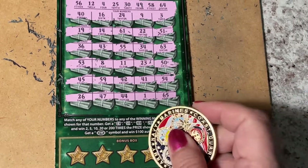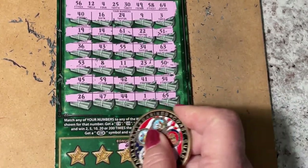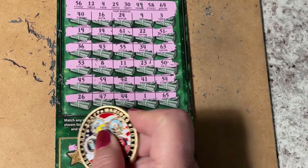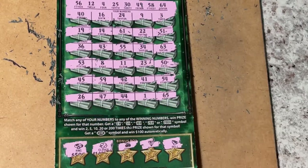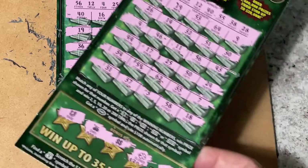Bonus box: we have a bell, a diamond, cherries, a clover — last scratch — and a ring. We have a loser and a losing session.